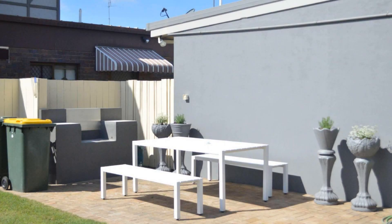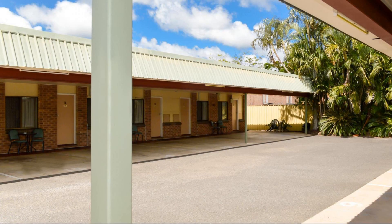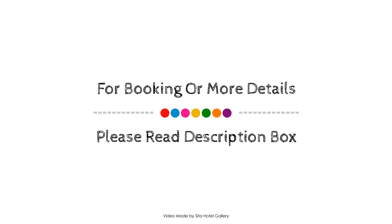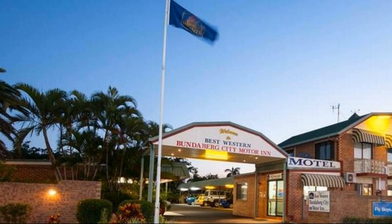If you have checked out from this hotel, please share your experience in the comment box. For booking or to get more details about this hotel, please see the link below in the description. If you have any problem booking a room in this hotel, you can drop a comment and we will help you.